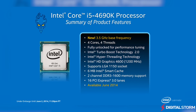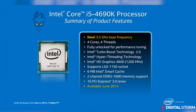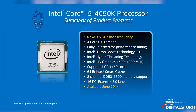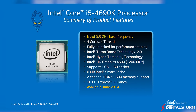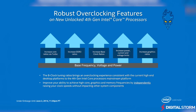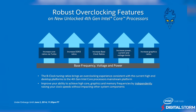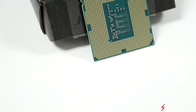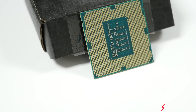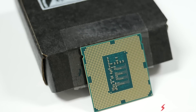In the end, the new Devil's Canyon i5-4690K is definitely an improvement over the previous generation of chips due to the new and improved thermal interface and overclocking headroom. Unfortunately, we didn't have any i5-4670Ks on hand to compare, but the results should be similar to when we compare the 4770K and 4790K. If you're looking for a reasonably priced chip that will give you great gaming performance, the Intel Core i5-4690K will definitely be more than enough.